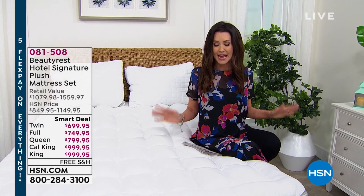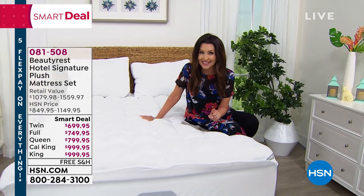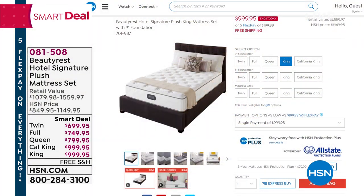Anything that you're going to see here at HSN, you just get to shop from the comfort of your own couch or maybe the comfort of your own bed. And if your bed is not comfortable as you're watching right now, we've got a very smart deal for you.